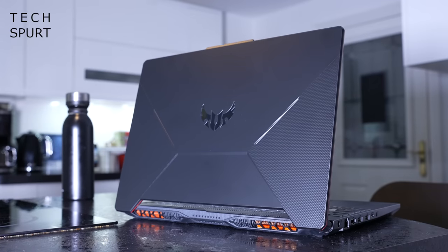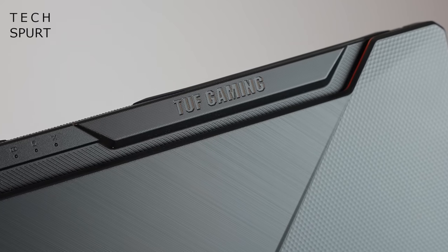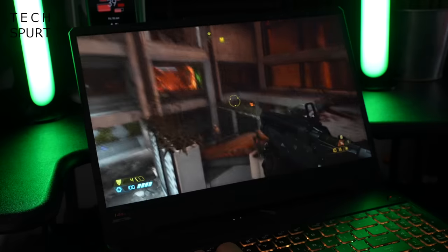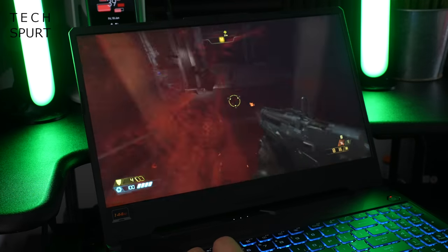The ASUS TUF F15 really is as rugged as the name suggests. This thing has survived military standards tests covering everything from drops and sudden vibrations to extreme humidity and temperatures, so it's very well suited to life on the road. It's basically the Jason Statham of gaming laptops. With minimal effort you'll be all set up and blasting through waves of enemies in no time.